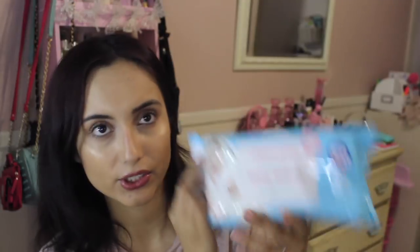I also picked up these Wipe Essentials fragrance-free baby wipes — made in the USA, dermatologist approved, and they have Vitamin E. I picked these up for Cisco, not for Leilani, because sometimes he'll use up Leilani's Huggies. So if he needs to wipe something, he can use these instead.